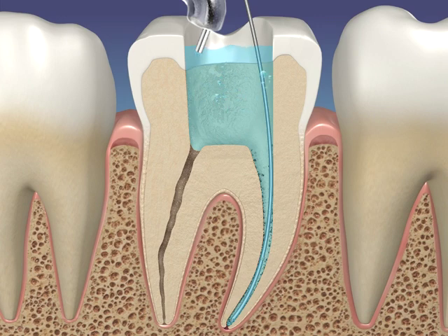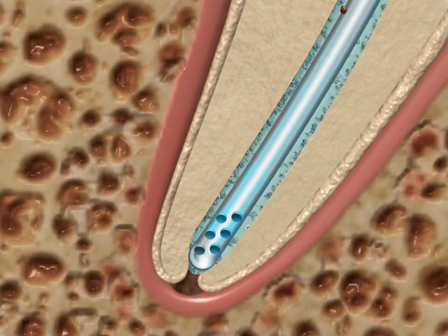The problem with the micro cannula and its array of 12 micro holes is that debris from all parts of the root canal system can be drawn into the micro holes, quickly clogging the system.